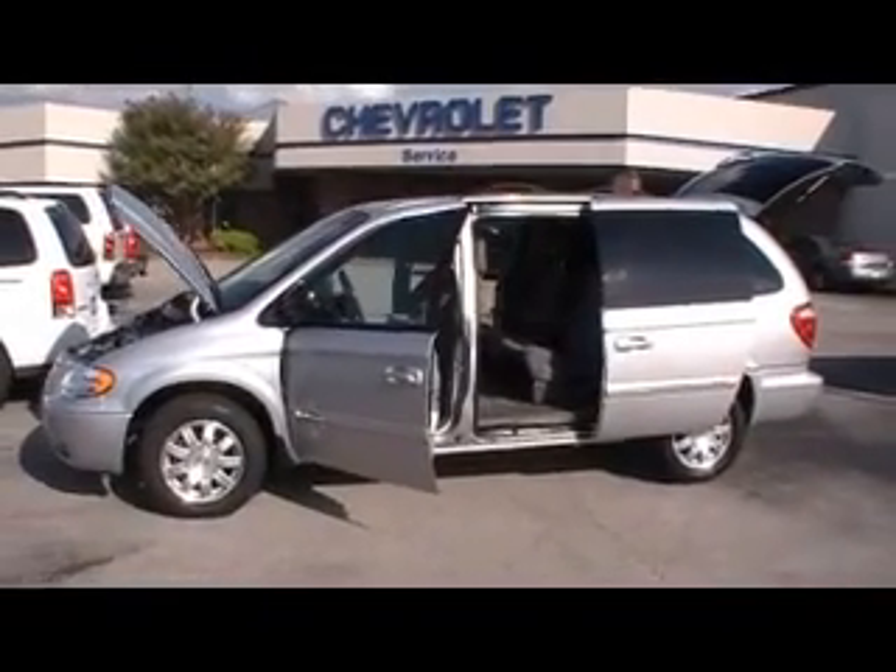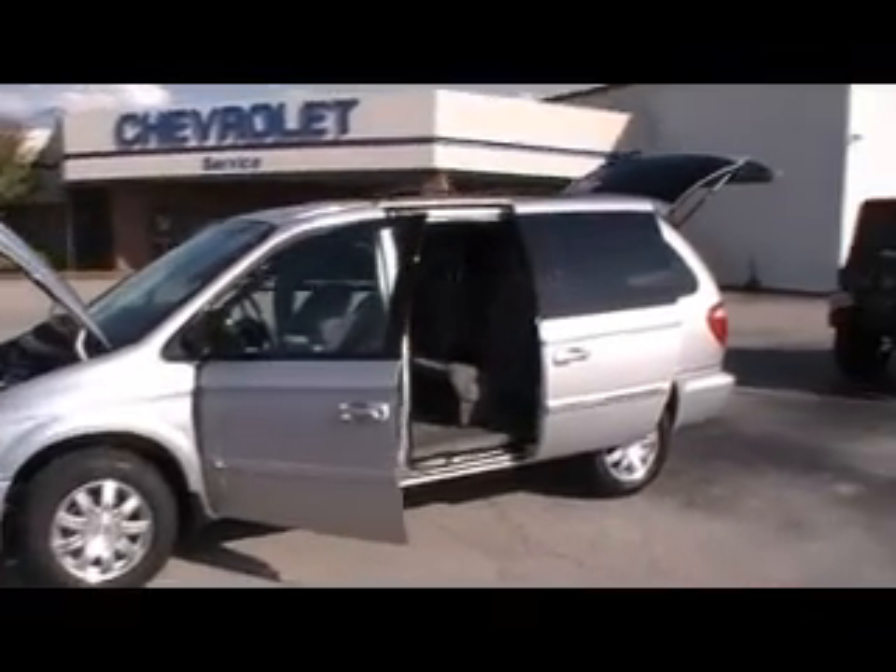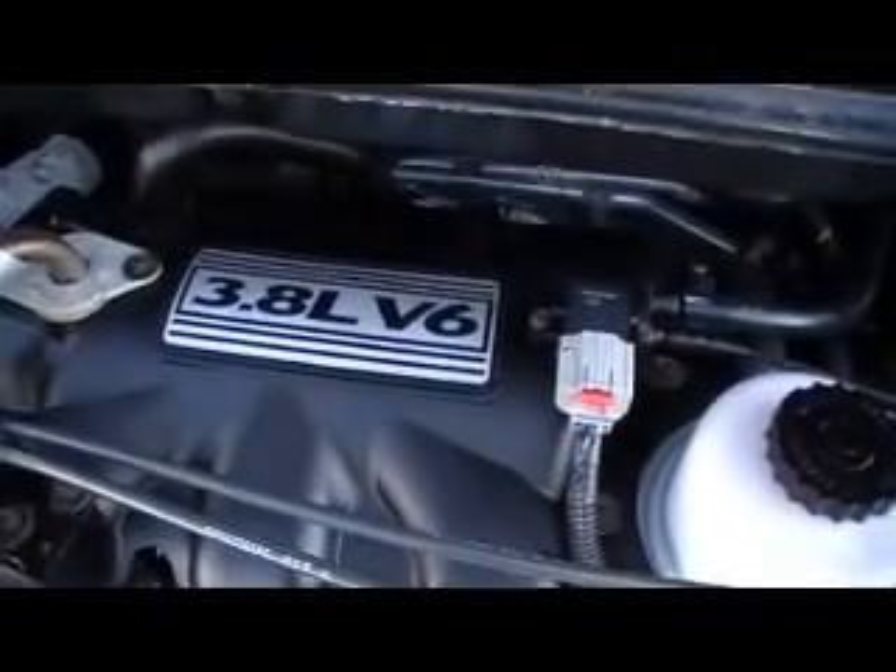Folks, we're here at Mountain View Chevrolet with another episode of Look What I Traded For. Today it's a 2007 Chrysler Town & Country, 27,000 miles, 3.8 liter — it's got the big V6 in it, 3.8 liter V6, tons of power.